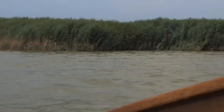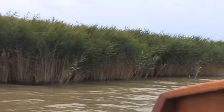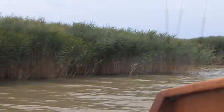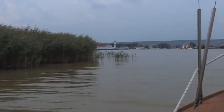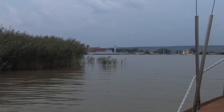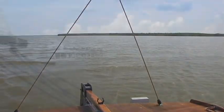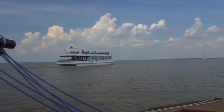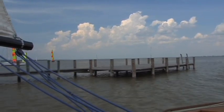Depending on the strength, direction and duration of the storm, the surface of the water can have a difference in level of up to 80 centimeters. But most of the time, the conditions on the Neusiedler Sea are suited to many kinds of water sports, so in summer Mörbisch marina is a busy place.